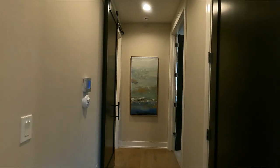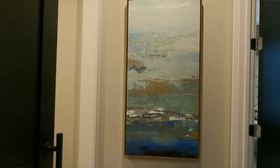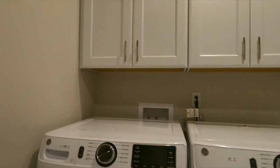Right off of the kitchen area, you walk down this hallway and you've got a pantry over here on your right, and then you have your laundry here on your left with this big sliding black door.